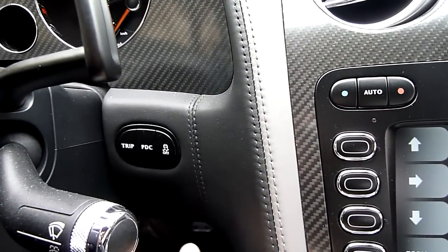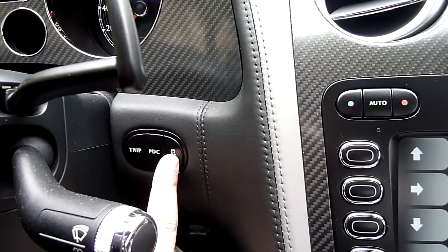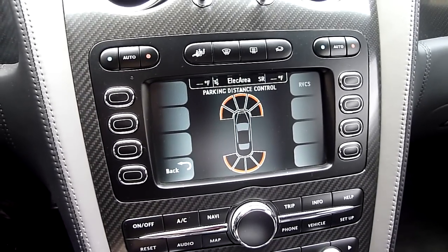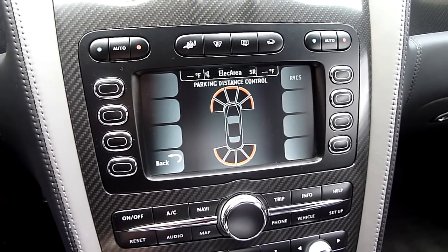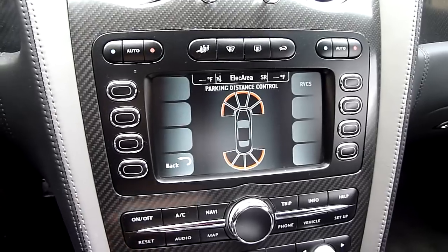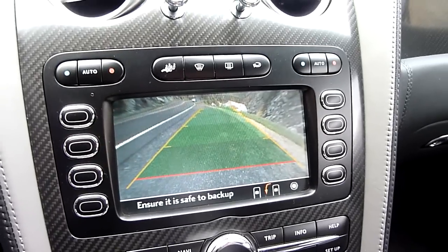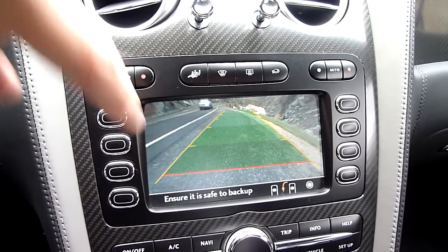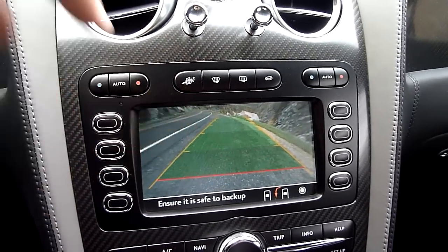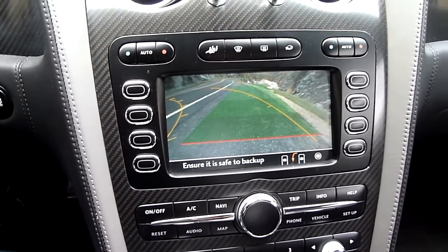To the right of the steering wheel, we have three options: the option to reset the trip meter, the option to turn off traction control, and the parking distance control — basically a sensor system like you'd find on other luxury cars such as BMW, Mercedes, Rolls-Royce, etc. This car also has a rear camera that lets you see where the car is going to go. The yellow lines project where the side of the car will go, and the red line shows where it's safe to back up before the rear of the car will hit something.